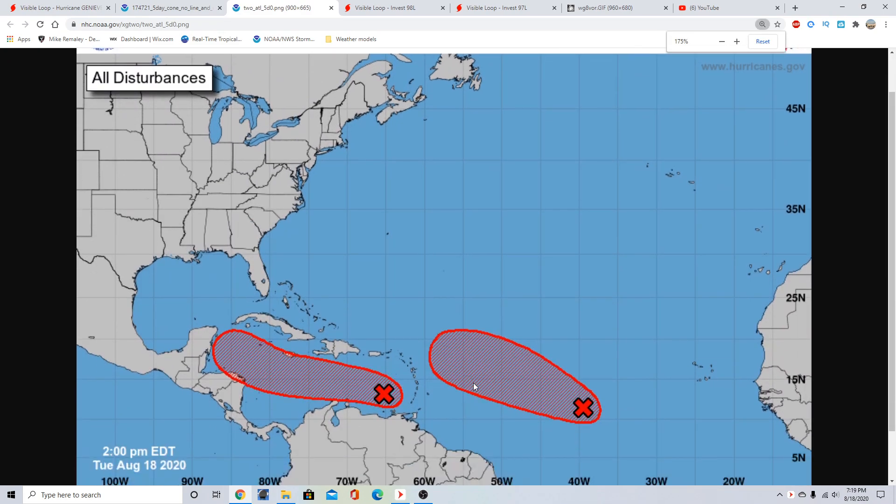In the Atlantic Basin, we have two systems with high potential for development over the next five days, and things are going to get quite complicated. We won't be looking at model data today due to computing limitations, but we'll make a more detailed video later. This is Invest Area 97L with a 70% chance of development over the next five days, gradually moving west-northwest. For the Lesser Antilles, your threat from this is basically over, though some heavy rain may linger. 97L is now moving in the general direction of Central America, near Belize, the Cayman Islands, and Jamaica.